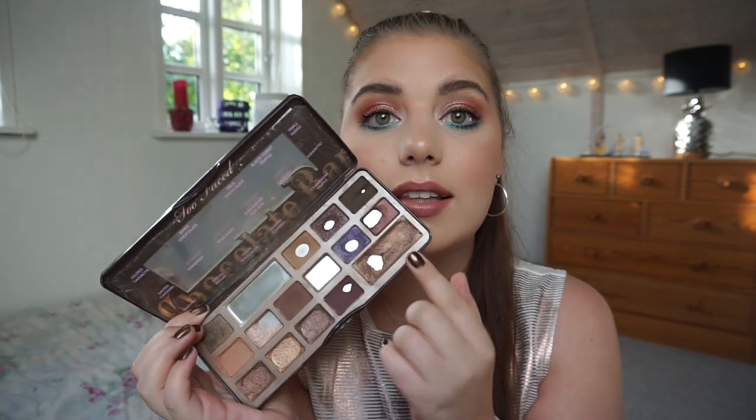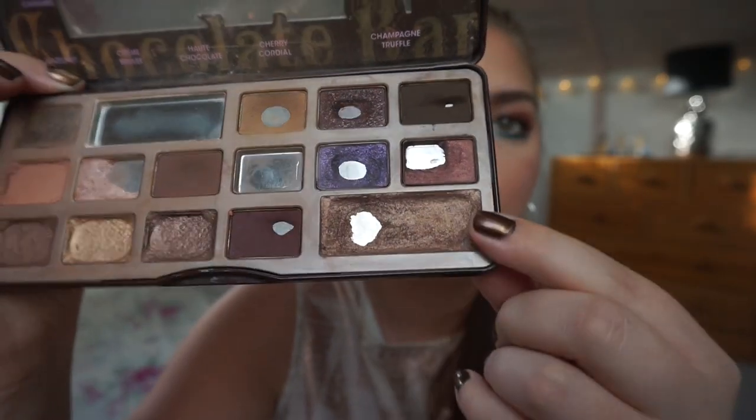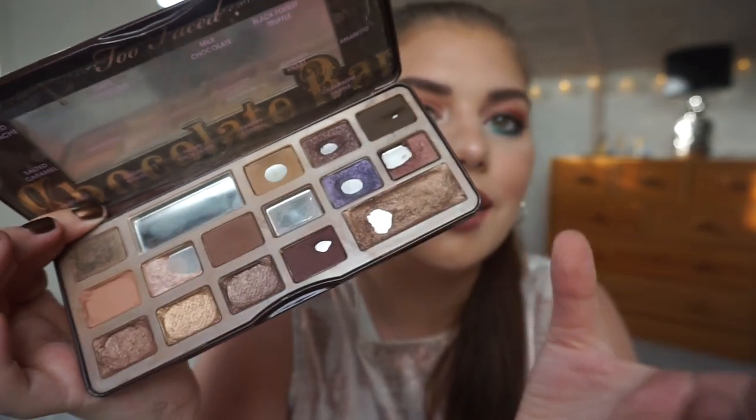The first one I am most nervous about is an eyeshadow from the Too Faced Chocolate Bar. It is in a chocolate bar package — food packaging — and all of the shades in here are food-named, so that's a bonus. The one I am going to attempt to finish — or at least half — is the Franken-shadow I made from Hazelnut, Hot Chocolate, and Creme Brulee mixed together. It smells like chocolate. I have some pan and it's pretty covered, so let's see how I do. I'm excited to work on this again.